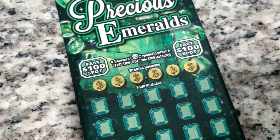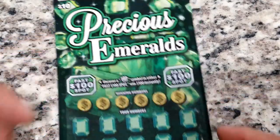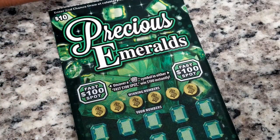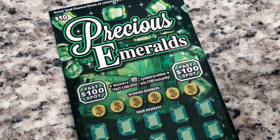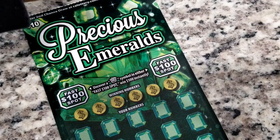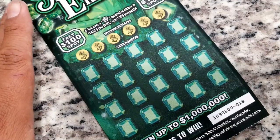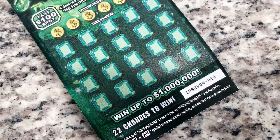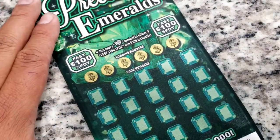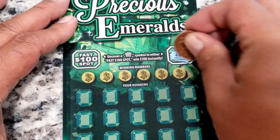It is Precious Emeralds. We are still looking for a big win on the multiplier side of the Precious Jewel series. We do get those 10s and 20s but nothing significant. So let's look for a 10 and 20 with a big number — that'll be amazing. Let's go ahead and get started with our fast spot and see if there's anything — a crown — available to us immediately for a hundred dollars if we see that crown.